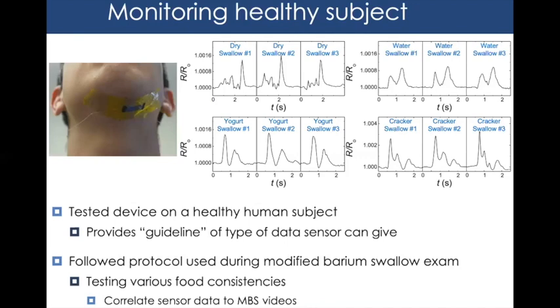First, we established a baseline using a healthy lab member. We tested four signal types following the MBS protocol: dry swallow (swallowing saliva), 10 mL water swallow, yogurt to mimic paste-like MBS substances, and a cracker as the solid food substitute. We were able to obtain distinct signals based on food consistency, with the end goal of correlating sensor data to MBS videos.